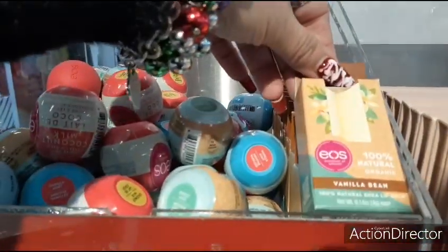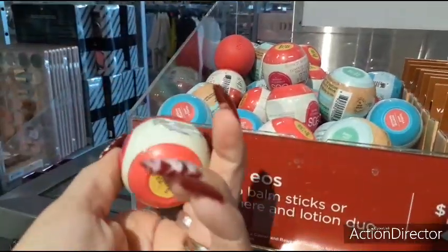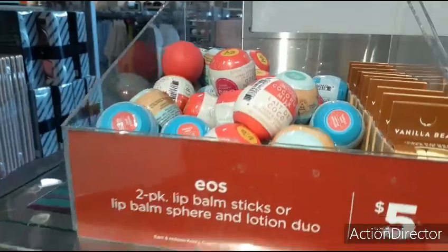Vanilla bean Eos — 100% natural. And then we're back to Eos, but I would get the set because that's a lot cheaper — the two-packs.